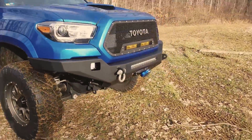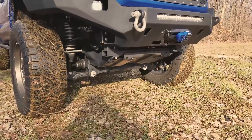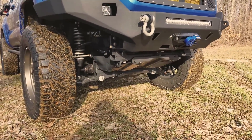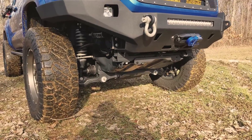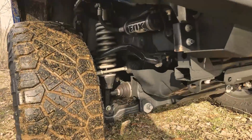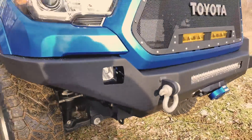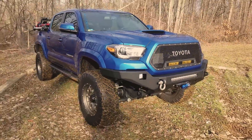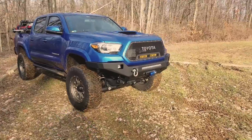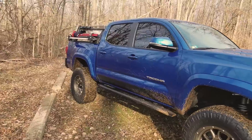A lot of people complain about drop bracket kits — I get it. I understand the complaints about ground clearance, but for the kind of four-wheeling I do, for pulling my camper, look at those CV angles — straight. This works great for me. I'm not going to take this truck serious rock crawling, but there's plenty of clearance up front, it rides great, and it pulls my camper awesome. This lift is fantastic.